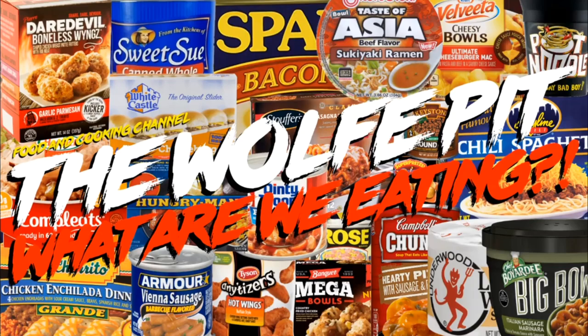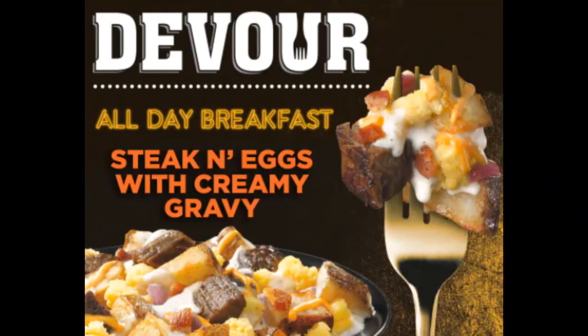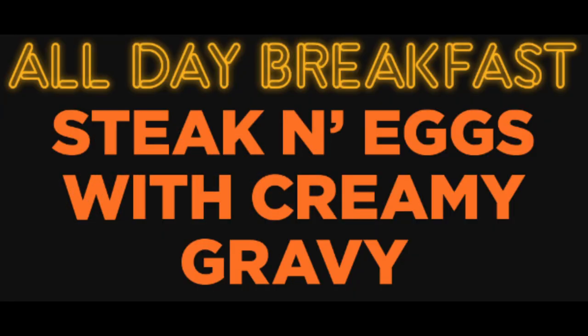Hey everybody, welcome back to the Wolf Pit with another episode of 'What Are We Eating.' Today we're trying Devour's All-Day Breakfast Steak and Eggs with Cream Gravy. I love steak, I love eggs, and gravy runs through my veins, so this sounds like my kind of breakfast. This nine-ounce meal cost three dollars and eighty-nine cents and serves one.